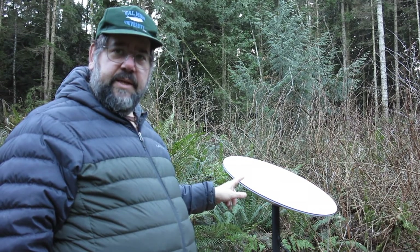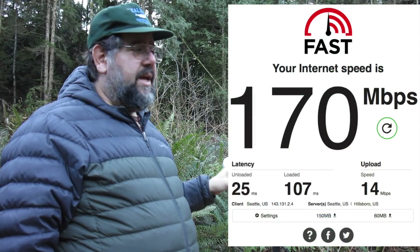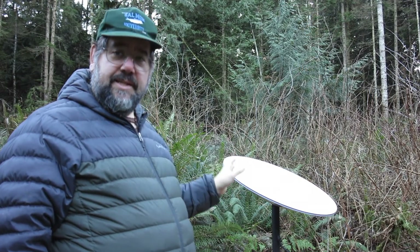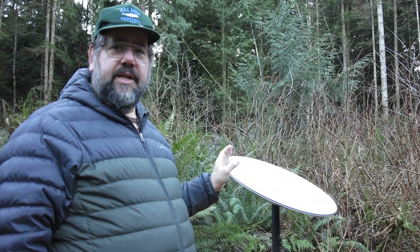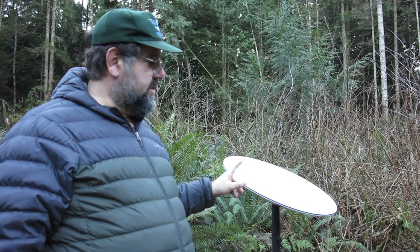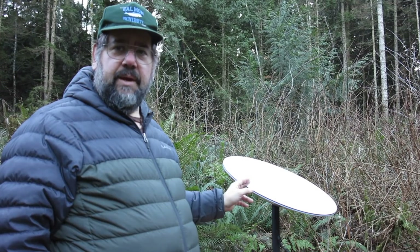We have seen speeds in this trial of up to 170 megabits per second. It's definitely averaging down in the 30s or 40s megabits per second, but this is a beta. Starlink says that as they get more satellites up and more ground stations going, speeds are going to increase. They're hoping to guarantee 100 megabits per second.